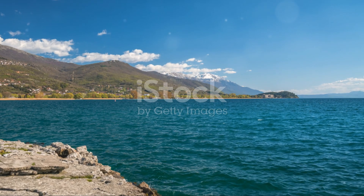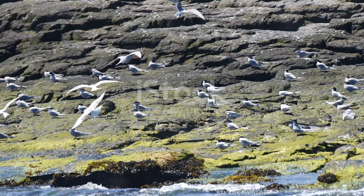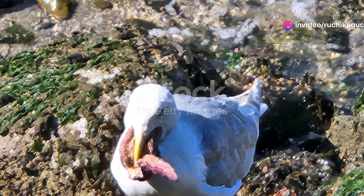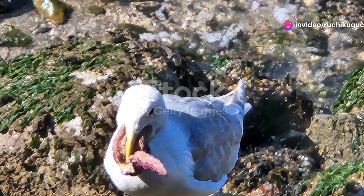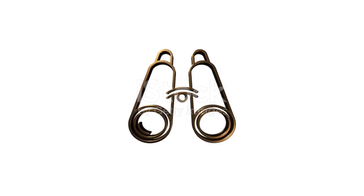So next time you find yourself on Spain's coast, take a moment to look up, listen, and appreciate the incredible bird life around you. Whether you're an avid birder or a casual observer, there's always something new to discover. Thank you for joining me on this coastal adventure. Until next time, keep your binoculars handy and your eyes on the skies.